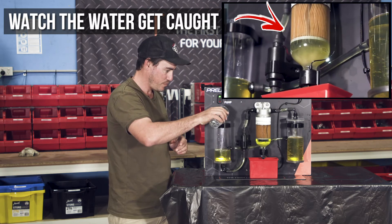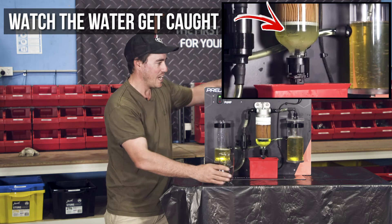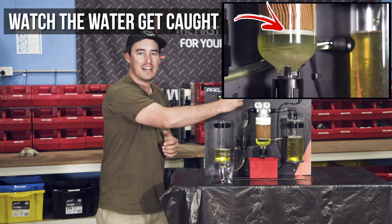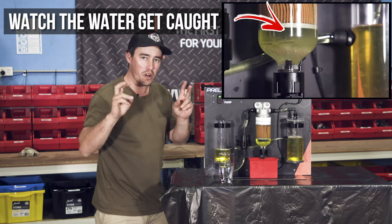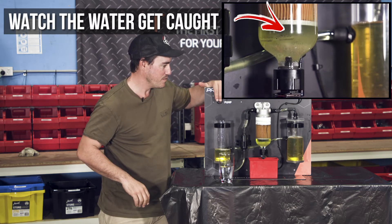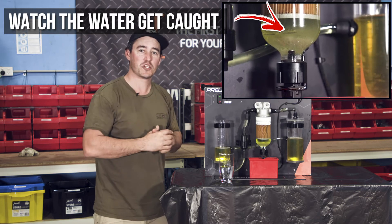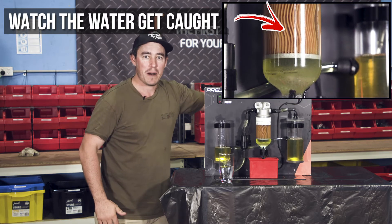I pour a little bit more in, and straight away the alarm goes off — letting me know there's a problem. I need to turn it off and dump the water out before I cause any damage. The good news is no water has got into what I call the injectors and the pump. So just like that, you can save yourself up to ten thousand dollars worth of damage with this simple line of defense.